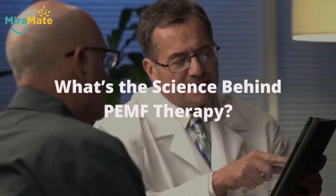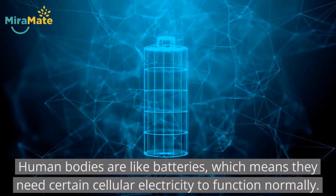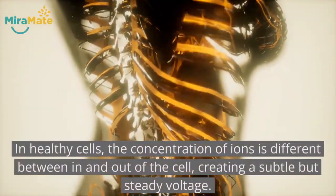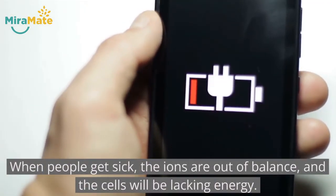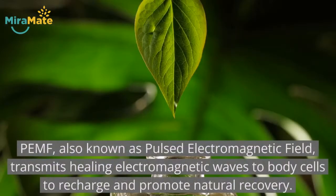What's the science behind PEMF therapy? Human bodies are like batteries, which means they need certain cellular electricity to function normally. In healthy cells, the concentration of ions is different between in and out of the cell, creating a subtle but steady voltage. When people get sick, the ions are out of balance and the cells will be lacking energy. PEMF, also known as pulse electromagnetic fields, transmits healing electromagnetic waves to the body cells to recharge and promote natural recovery.